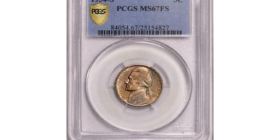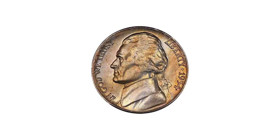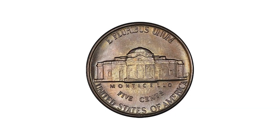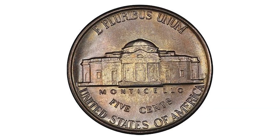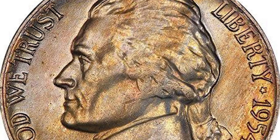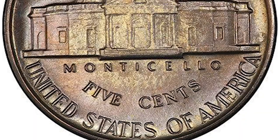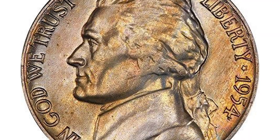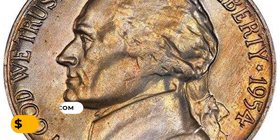Number 1. Here is the single finest 1954S nickel with the full steps designation. Like the 1954D, this date is extremely rare with full steps — anyone who knows this series knows that the 1954S is a real stopper date. Highly lustrous surfaces highlight a pastel peach-lilac gold iridescent toning. The devices are crisply and fully rendered by an exacting blow from the dies. It was sold for $35,250 in 2020.